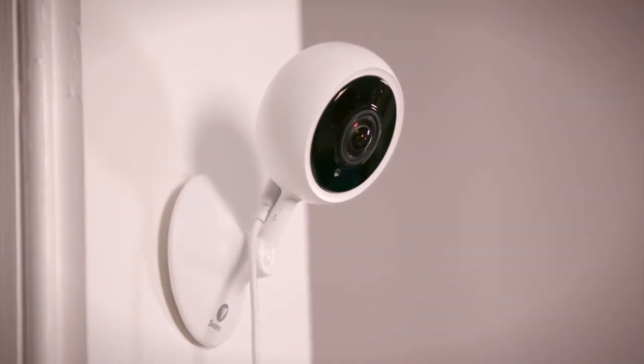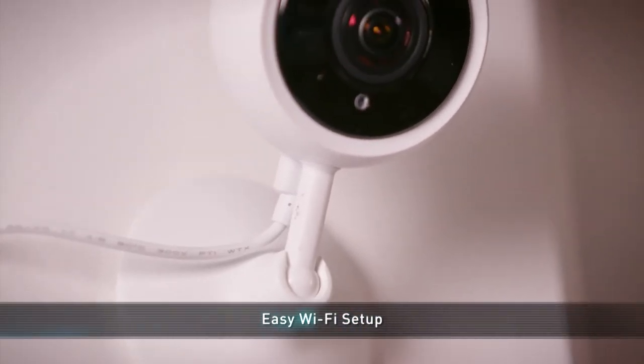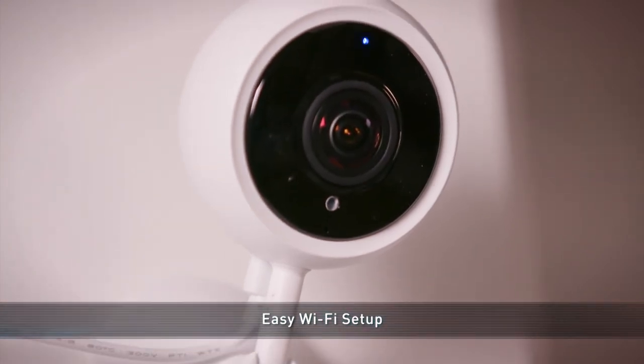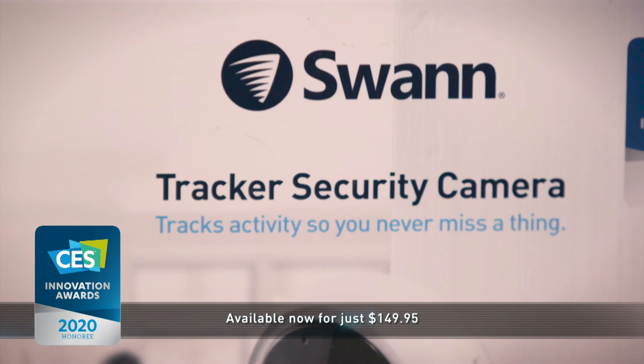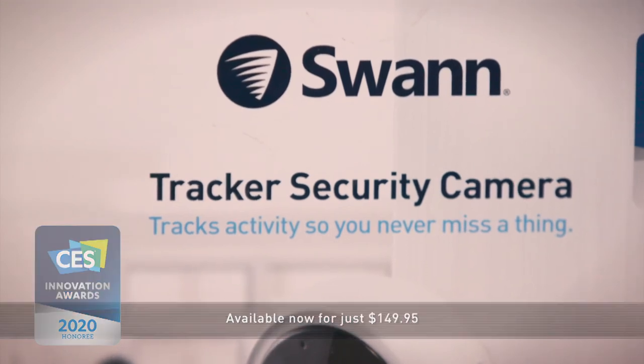Setup is made easy — just plug in the power and connect the camera through your home or business's Wi-Fi. The SWAN Wi-Fi tracker security camera is now available at most major retailers. It's an easy recommendation for a simple but powerful boost to your home security.